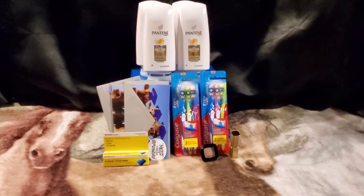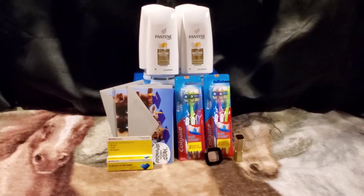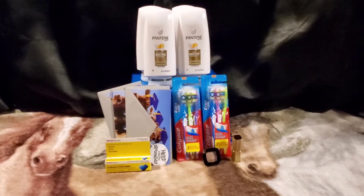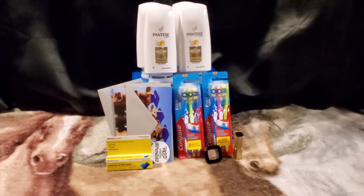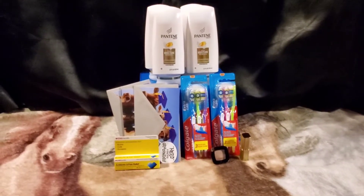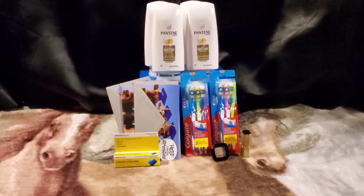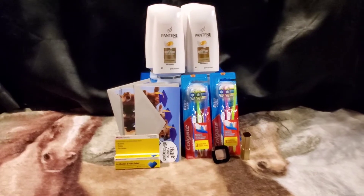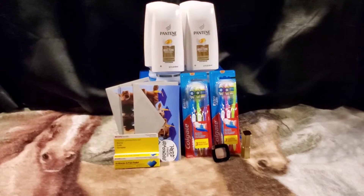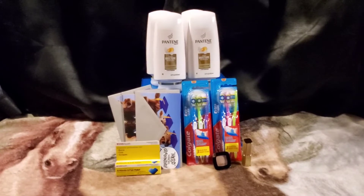Hey guys, it's Ashley, Coupon Goddess, and welcome back to my channel. We are going to be doing our week-before of the beginner series at CVS. If you missed the other weeks I will link them at the end of this video so you can check out how to get started at CVS, how to start couponing, what an extra buck is, what a CRT is, and how you can pair CVS store coupons with your manufacturer coupons — whether they're paper, digital, or printable.